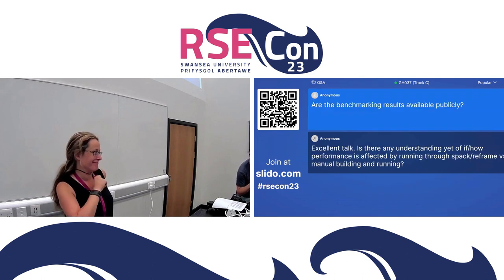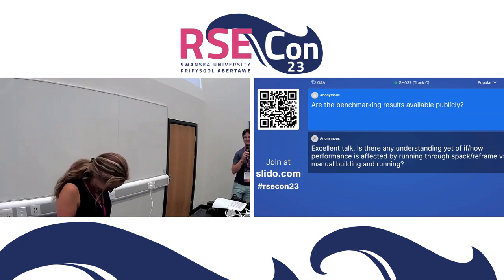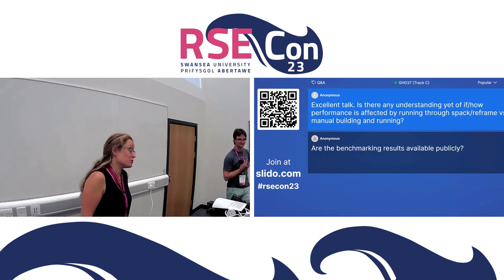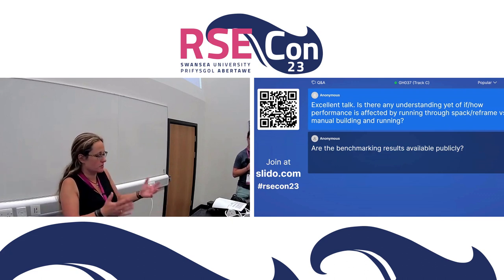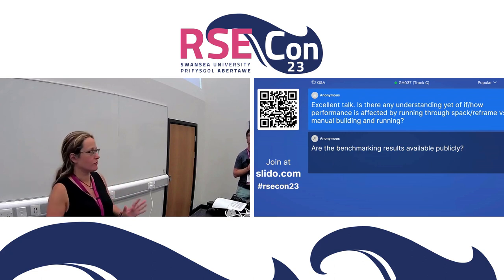Another question: is there any understanding yet of whether or how performance is affected by running through SPACK or ReFrame versus manually building and running on the system? In principle it should not be affected at all, because what ReFrame does is create a submit script and build the way you should be building your executable anyway, and submit it the way you would submit it anyway. So there should be no difference. But that's one of the things we're planning to verify.